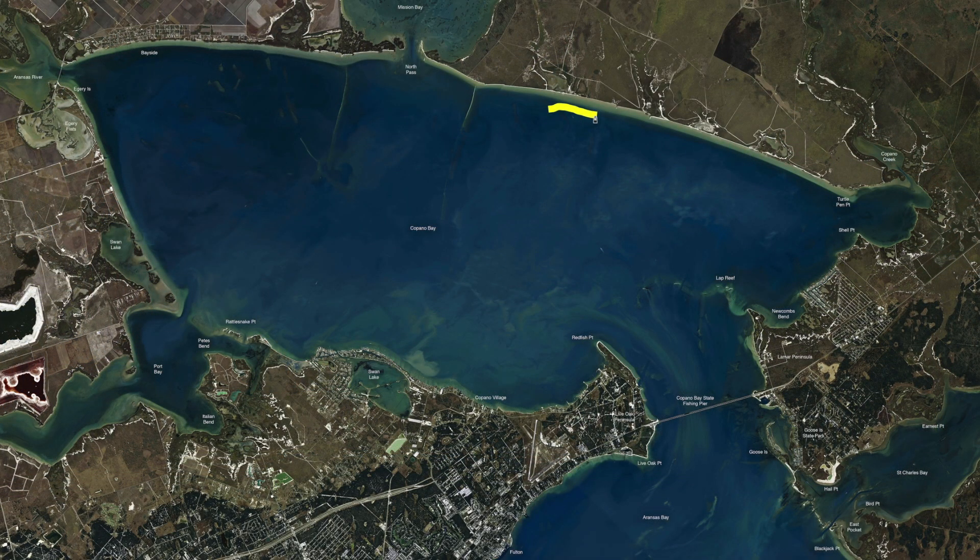Back here on the Copano back shoreline, on all this sand shoreline back in here, there's bait all back on this thing here. There's some nice trout mixed in there with it — good box trout — and even the occasional flounder. I've come across them back in here dragging the bottom with the Burner Shads by Down South, and Marker 54 Lures — the Jerk Shrimp and Glide Shrimp — both have been working well back in this area.